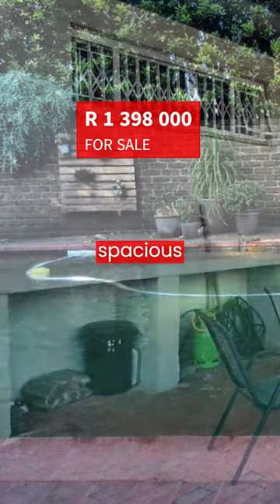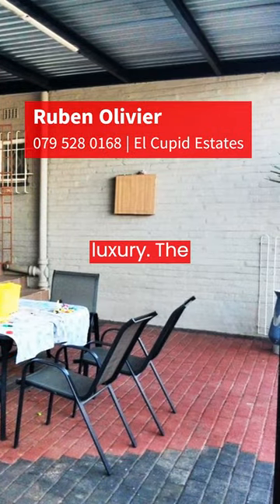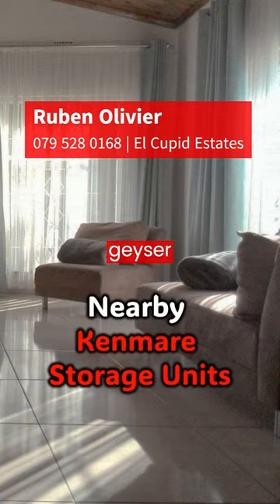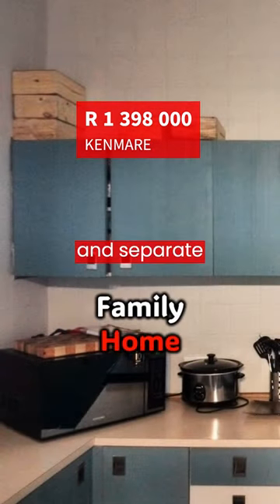The house boasts three spacious bedrooms, all with tiled floors and built-in cupboards. The master bedroom even features a walk-in dressing room for that extra touch of luxury. The property includes two bathrooms, one of which is a main en suite with a gas geyser, ensuring a steady supply of hot water. The kitchen is a dream for any home chef, complete with a breakfast nook, stove, and separate laundry.